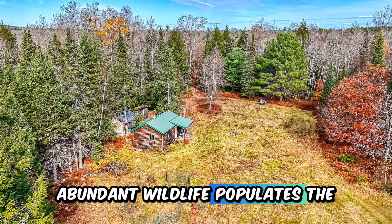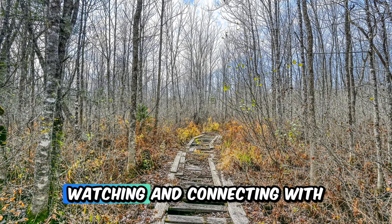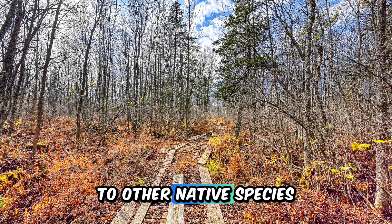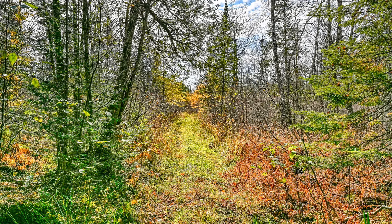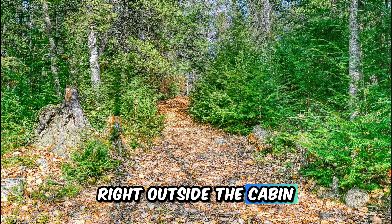Abundant wildlife populates the area, making this property a perfect spot for wildlife watching and connecting with the natural world. From deer and birds to other native species, the diverse landscapes of fields, hardwoods, and softwoods attract a variety of animals. The property's vast open space and rich biodiversity allow residents to enjoy an immersive nature experience daily right outside the cabin door.